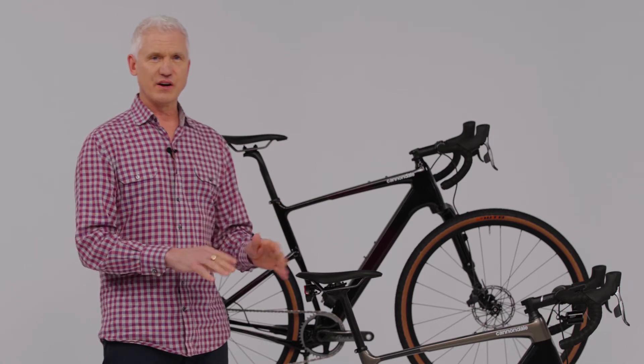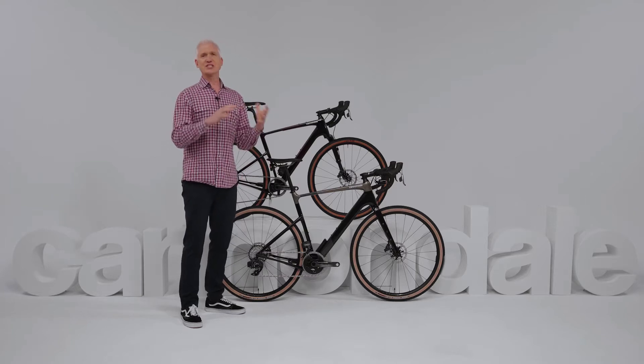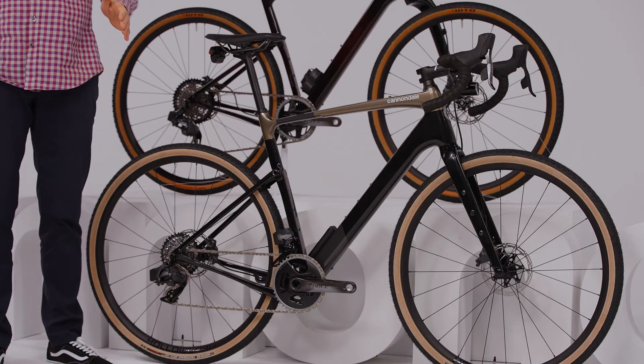So not only does it make you more comfortable, it also provides a ton of traction and grip. So when you're pushing up loose climbs or driving hard through rough corners, it just sticks. It rides like nothing else.